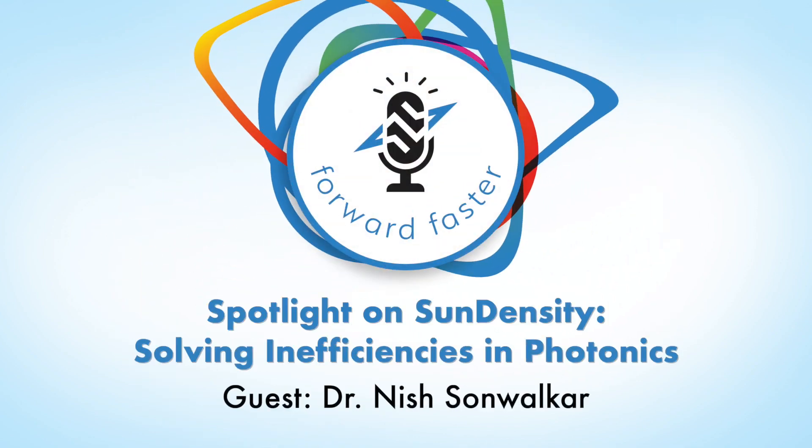You're listening to Forward Faster, bite-sized insights for entrepreneurs. Welcome to the NextCore podcast series. I'm Holly Barrett, the Marketing Director at NextCore, and I'm so happy today to have Dr. Nish Sonwalker with us. He is founder of Sun Density.